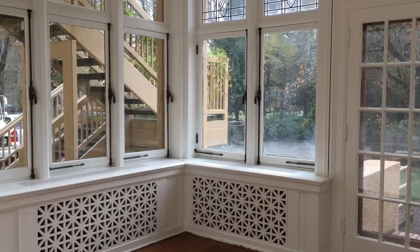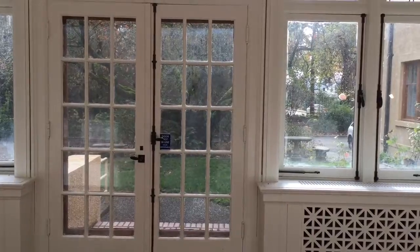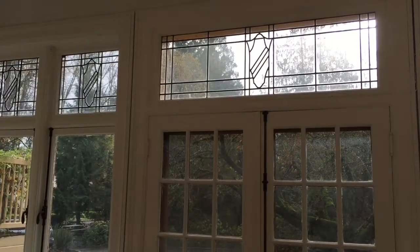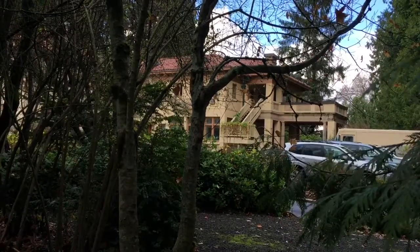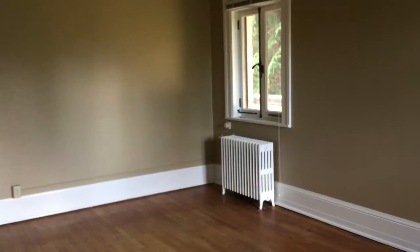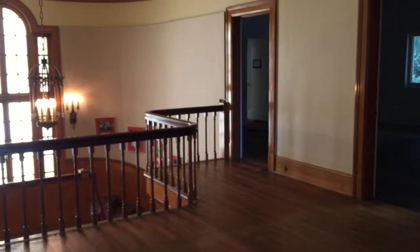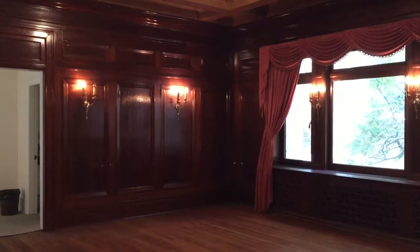And now you can see how beautiful it is with the floors, with the windows exposed, with the paint — they repainted in here a couple months ago. We want to make sure that the structure stays a jewel of the community, and that's why we're going to continue to keep it up and maintain it and make sure that people still have it in their neighborhood as something to be proud of.